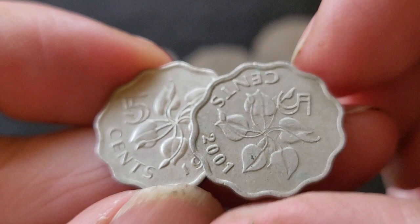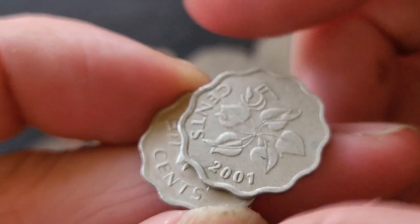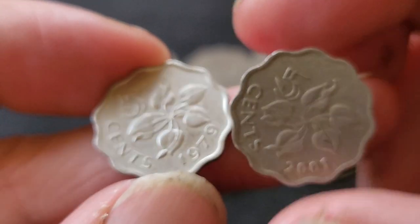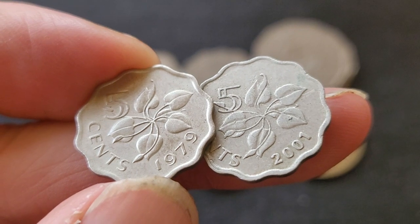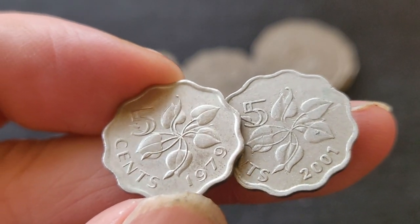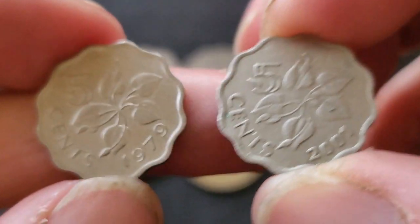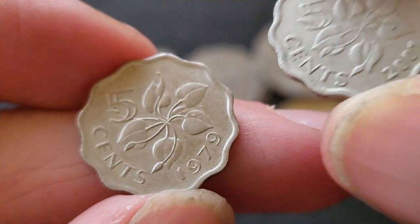As you can see, it has a double rim — I've never seen that before. So that's an error coin, but it's probably not that valuable. It would need to be a more significant error to sell it as an error coin, because this is probably quite common.